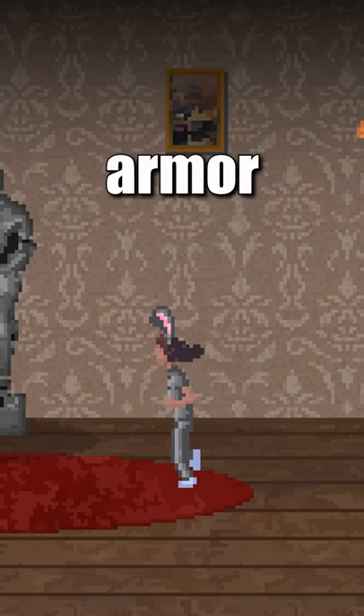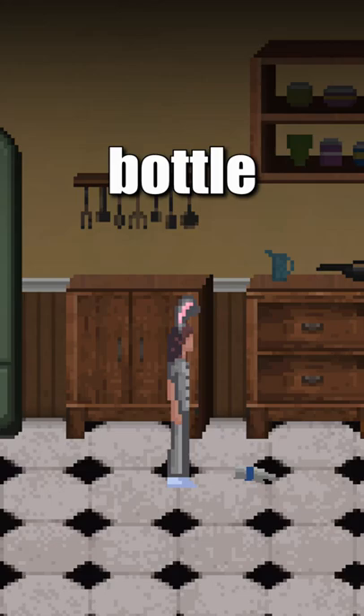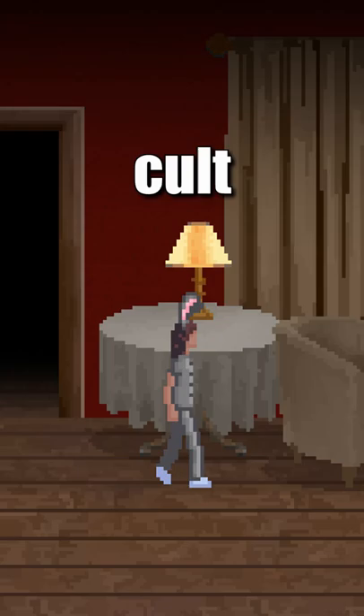To open the secret door, you have to interact with the chairs on level 3, the armor on level 2, the statue on level 1, and the boxes on level 1. Then knock over the bottle in the kitchen. Then there's the door behind the fireplace.